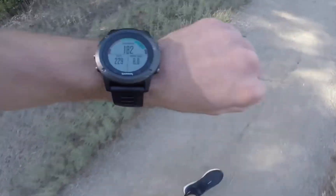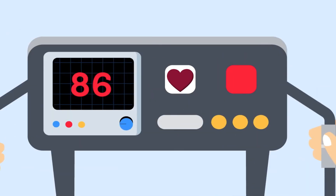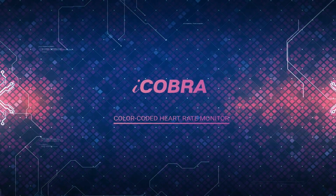We still have to monitor tiny digital numbers on wearable devices or fitness equipment, and during exercise this monitoring process can be very difficult. Our team solved this problem by introducing the color-coded heart rate monitoring system.